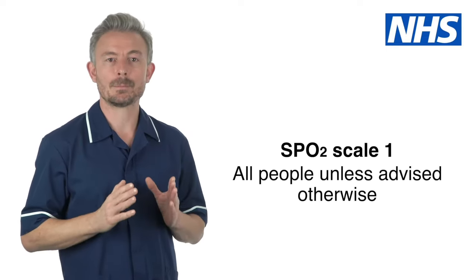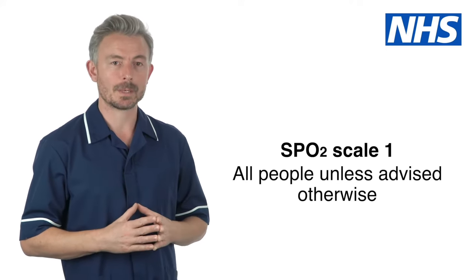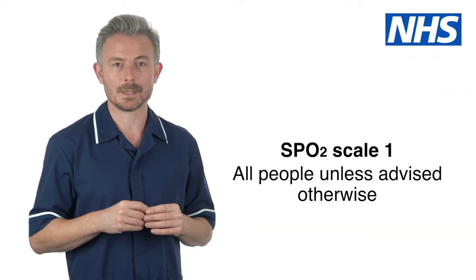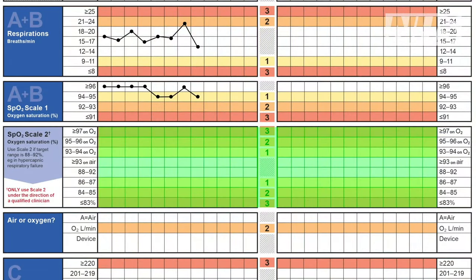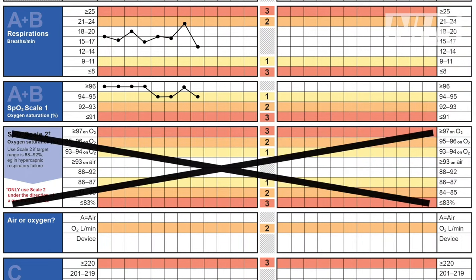There are two scales for blood oxygen levels. SPO2 scale 1 is used for most people. This includes people with respiratory conditions such as chronic obstructive pulmonary disease, unless you have been specifically instructed otherwise by a doctor. SPO2 scale 2 is for people with specific lung conditions. Only use this scale if you have been told to do so by a doctor or respiratory nurse specialist. Make sure to cross through the scale that is not being used to avoid mistakes.